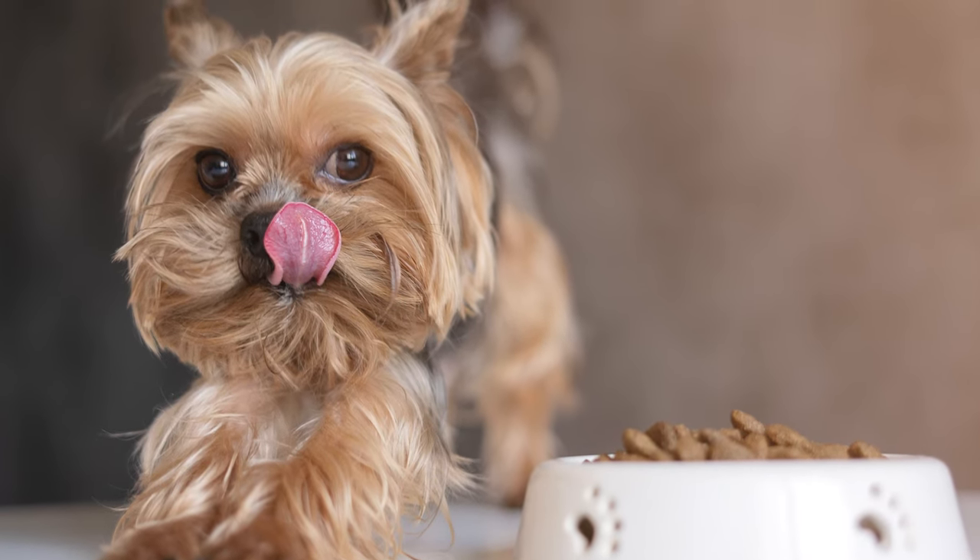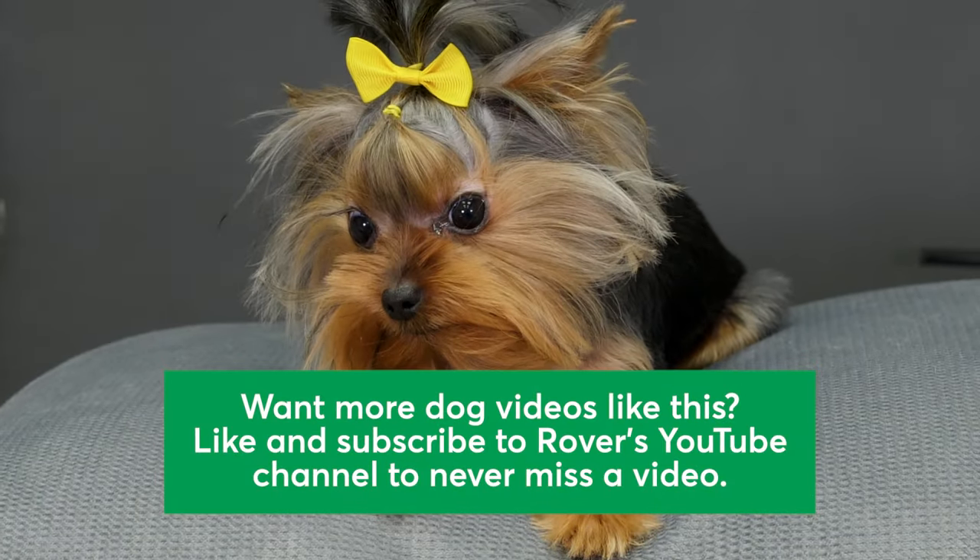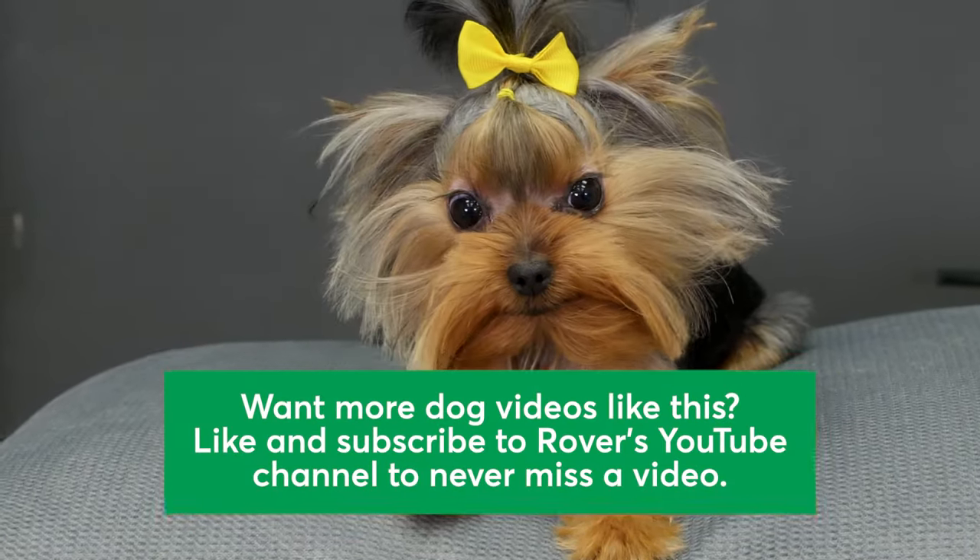We love these adorable, inquisitive pups, and think you may too. Want more dog videos like this? Like and subscribe to Rover's YouTube channel to never miss a video. Thanks for watching!